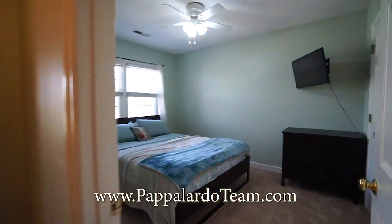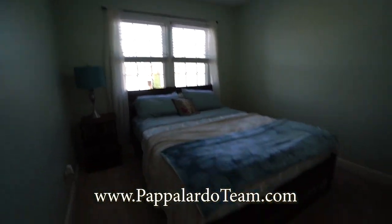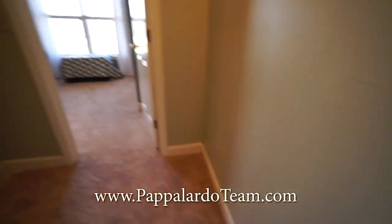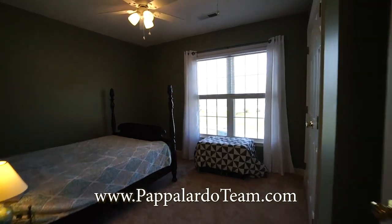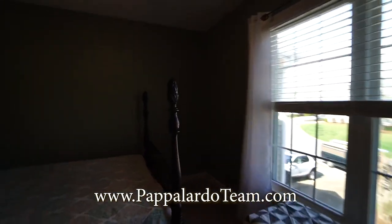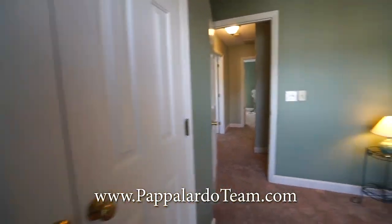And then across from that is bedroom number two. It's got nice bright windows and a good size closet. And then at the top of the stairs immediately to your left we have bedroom number three — another good size bedroom with a good size closet.